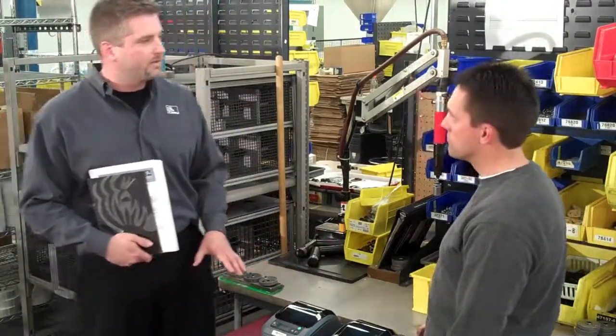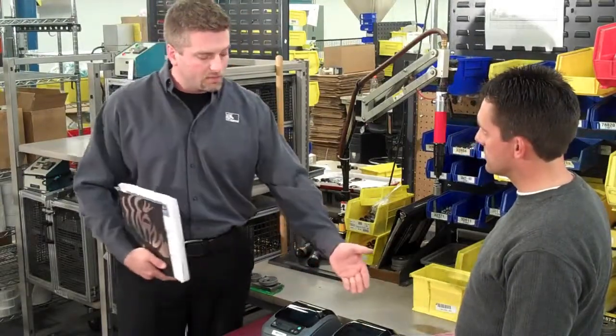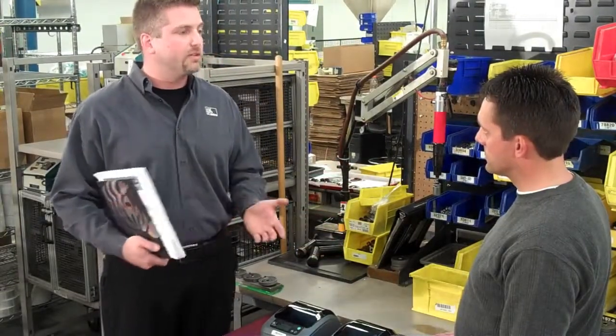Now we can customize this any number of different ways. You can have more than two printers. You can set them up so all are printing at the same time, or there's a primary and secondary. This is all based on the custom solution that Development Services created.